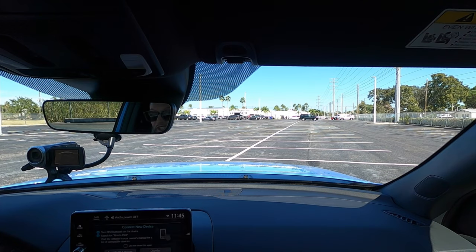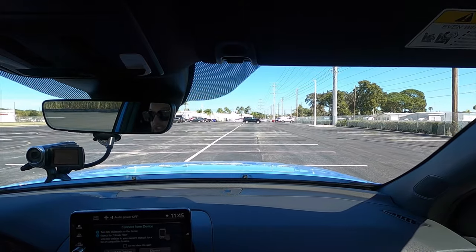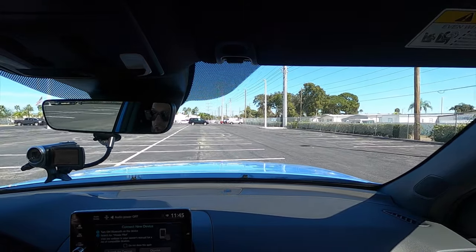The 285-horsepower, 262 pound-feet-of-torque V6 offers an increase of 5 horsepower over the last generation, paired with a retuned all-wheel drive system and retuned suspension.